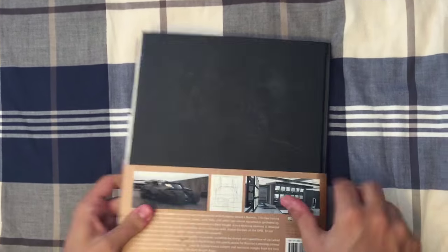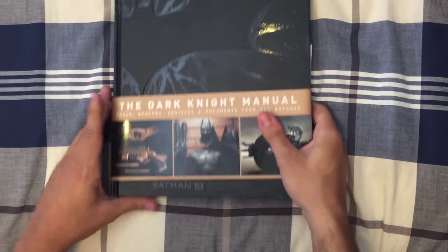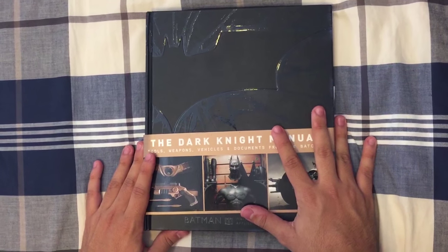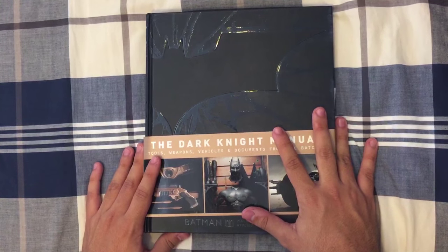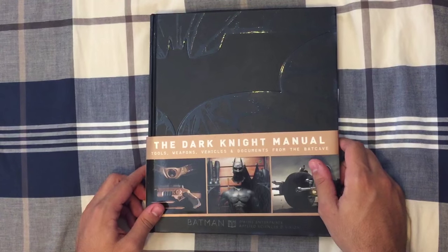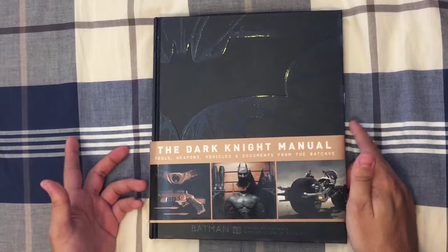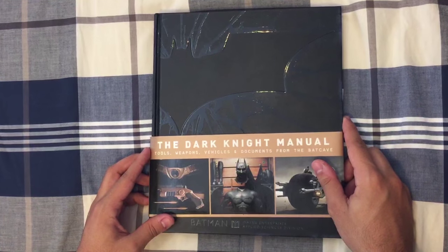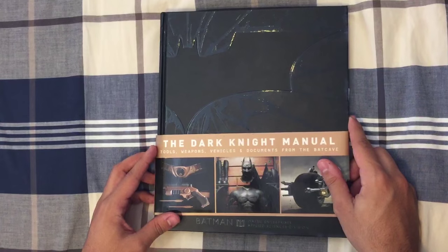That's all for this book. Like I said, it's a very nice book, worth checking out if you're a Batman fan or a fan of the Christopher Nolan movies. Definitely be on the lookout for more stuff like this — besides doing comics we also cover things we're interested in. That's all for today. These are the Silent Brothers signing out — have a nice day.